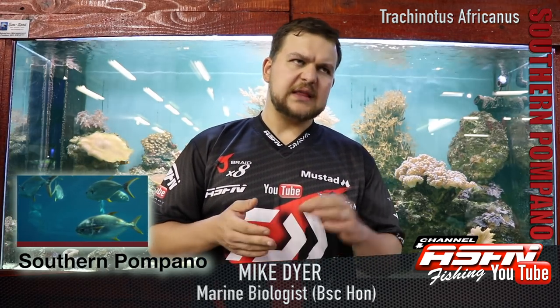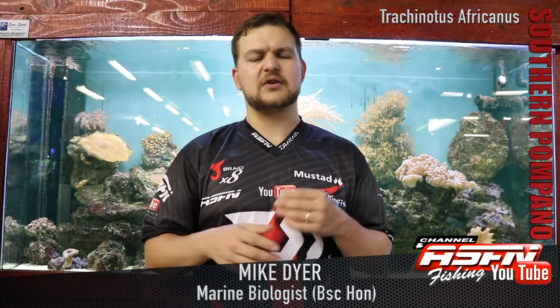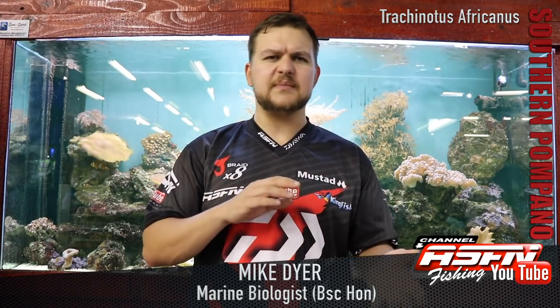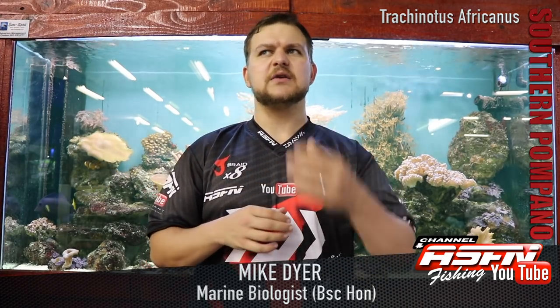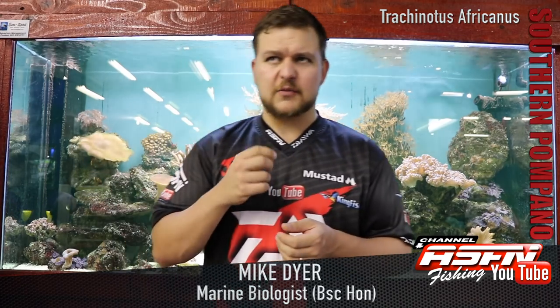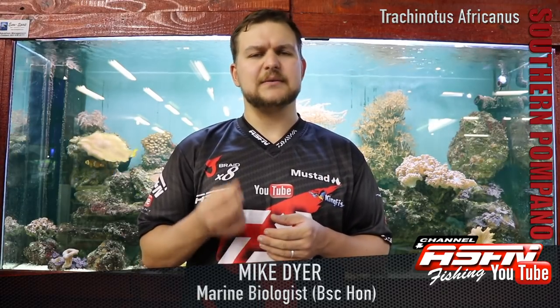We get them from around the Western Cape all the way up to Mozambique. Natal is kind of the lowest you'd reliably get them, but that's really pushing it down south and not common down that side. It's quite a summer species and is really associated with sandy beaches somewhere near rocky reef.